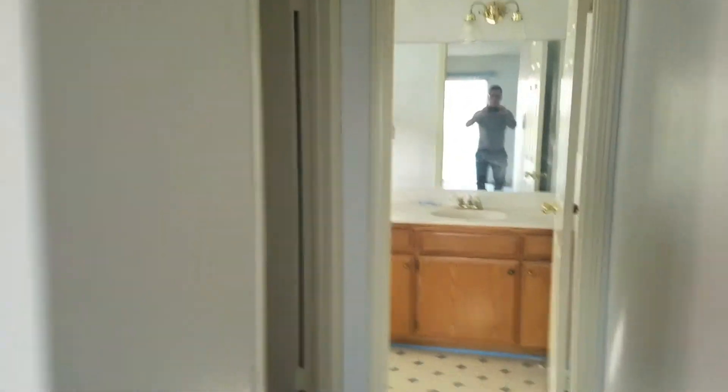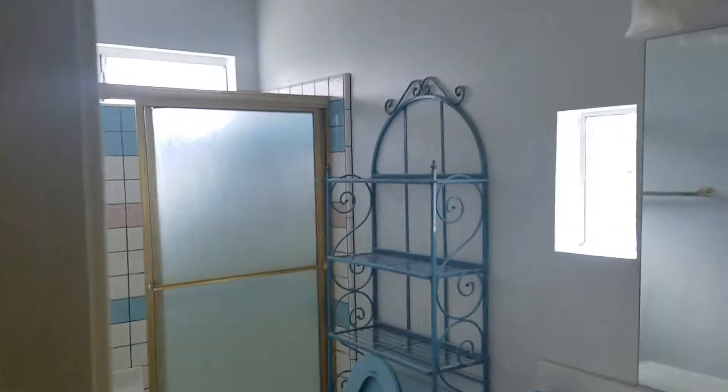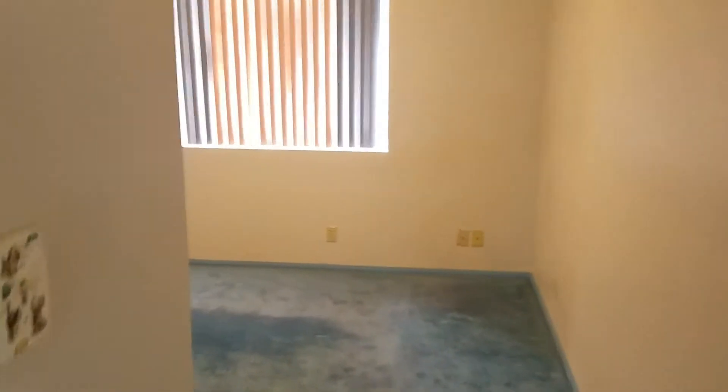This is the master bedroom. The bathroom needs updating. Walk-in closet. In the other two bedrooms, what's pretty cool is each bedroom is like a little mini suite — it has its own bathroom, good size bedroom, bathroom right there, and a closet.